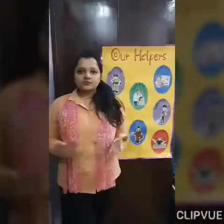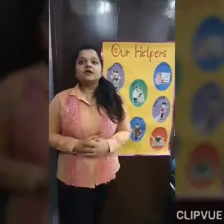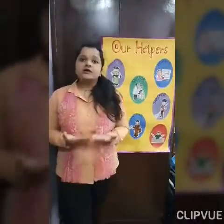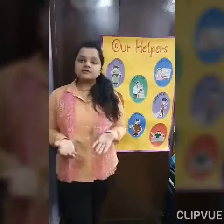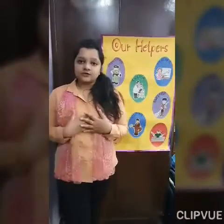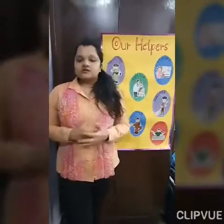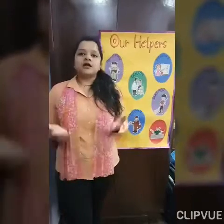Now you know what is tomorrow. Tomorrow is Labor Day. Labor Day is a day on which we thank our laborers, our helpers for what they have done for us and what they are doing for us. All of you are ready to help our laborers. So for that, we will make one artwork today. But before moving to our artwork, we will first know who are our helpers.